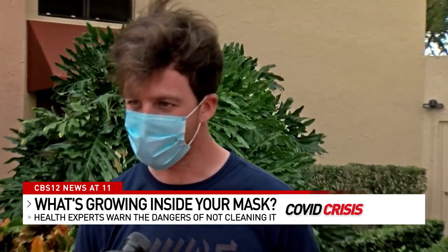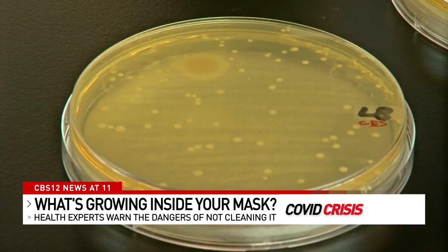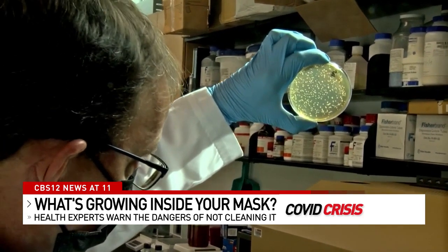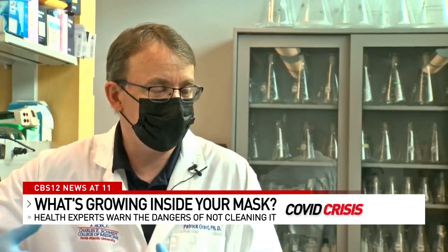I would be slightly concerned. Dr. Grant tells CBS 12 News most of the gunk in our masks won't hurt you unless you let it build up. But he adds borrowing somebody else's mask is just a bad idea — kids were mixing up their masks and it's like, whose mask is this? People don't really want to share them.